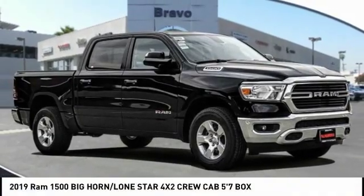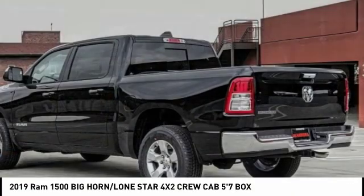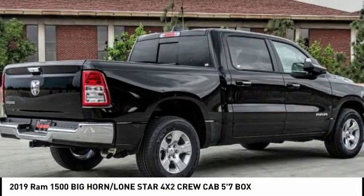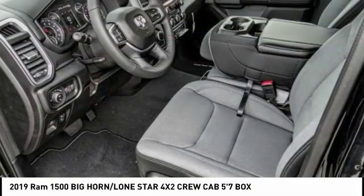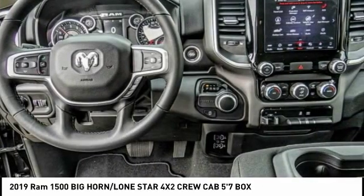Looking for the right vehicle? Check out the 2019 Ram 1500. It went against the Chevrolet Silverado, Ford F-150, and Toyota Tundra — all excellent trucks in their own right — and the Ram took home the prize for its well-rounded strengths.